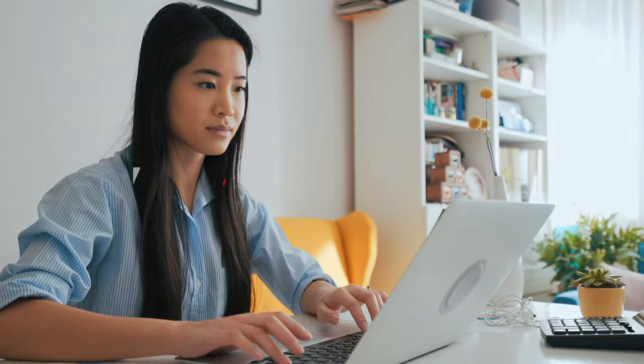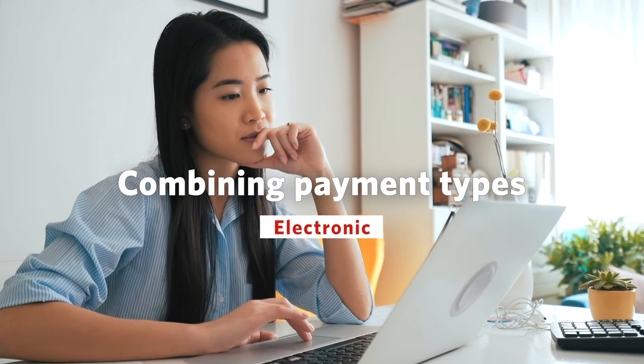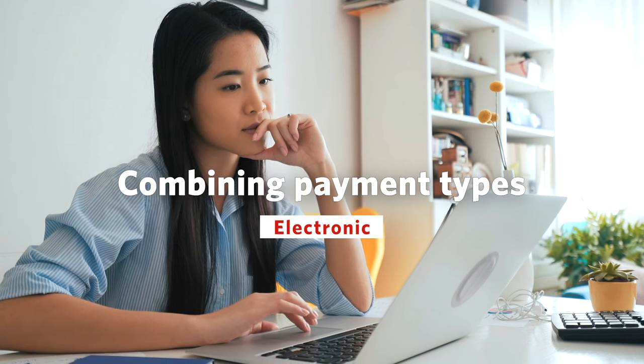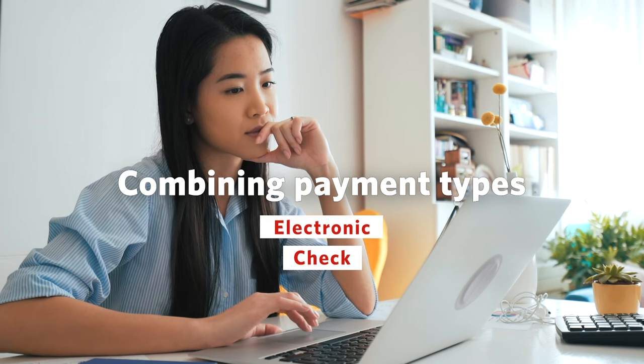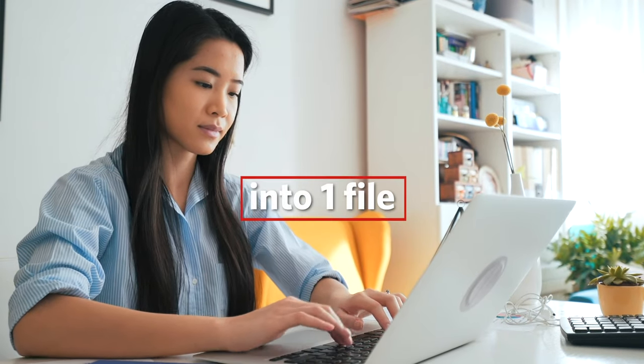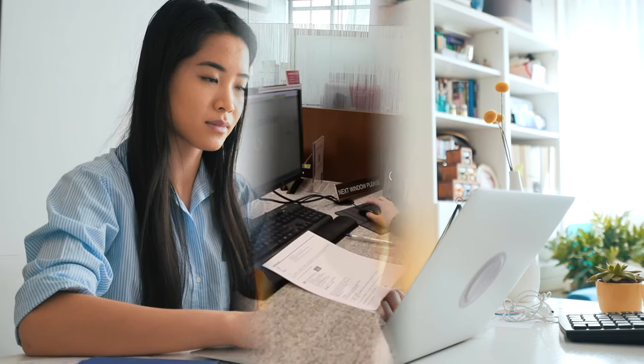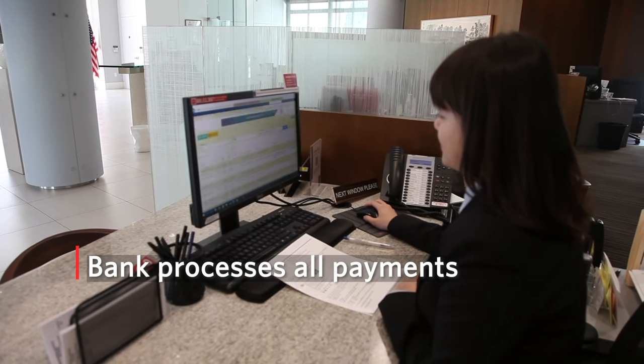There are payment systems that actually allow you to integrate your payments — combining different payment types like your electronic payments that need to go out, ACH as they're commonly known, your check payments, and your wires. So you can actually integrate those into one file, which gets received at your bank, and the bank processes them on your behalf.